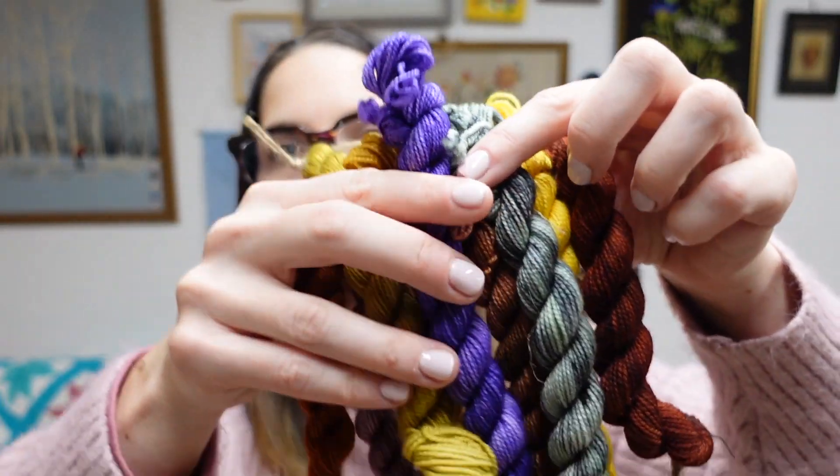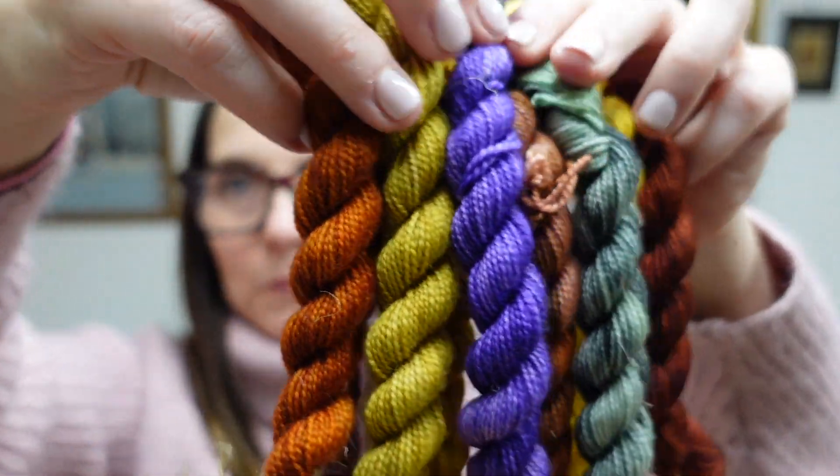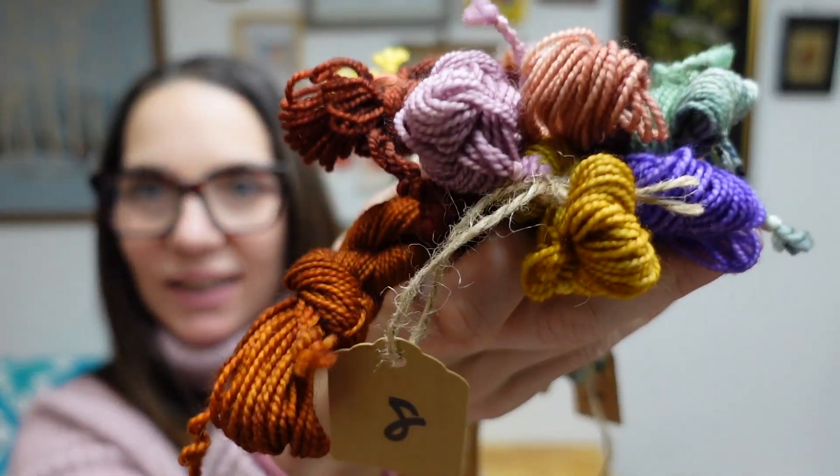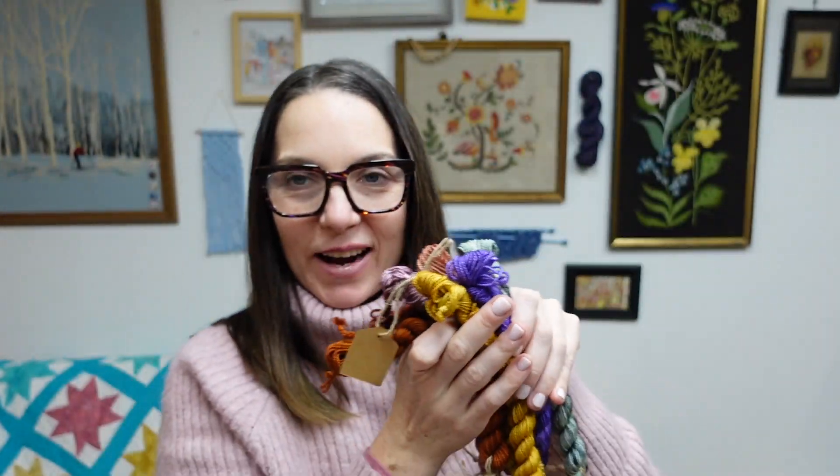Let's put these all together. It's gonna be fantastic — I can't wait to see them. That's a little easier to see all together. It's a great combo and I love how this is gonna pair with what I already have.